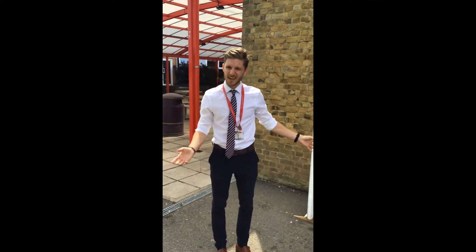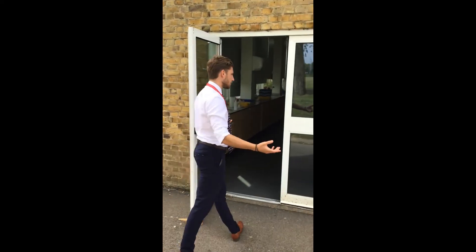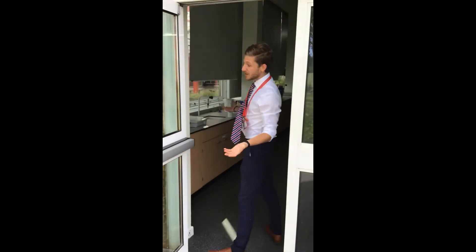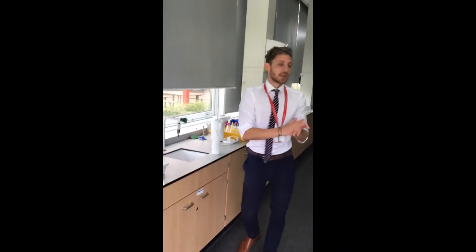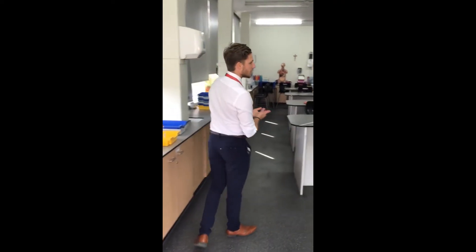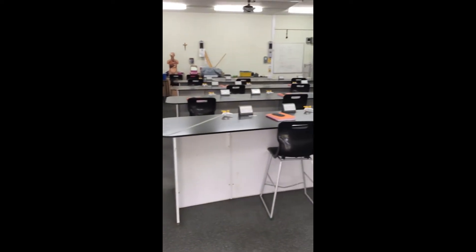Some of the classrooms might have an external door. If they do, you will be required to enter via the external door like this one here. You will come in through the external door and, as always, you will sanitise straight away when you get in the classroom. As you can see, very similar to the other classrooms — all the same books out on the desk, named and in place.